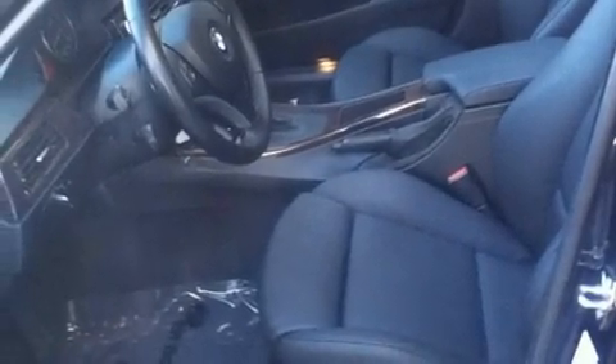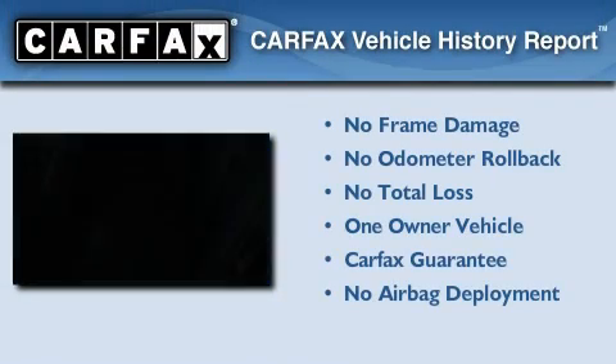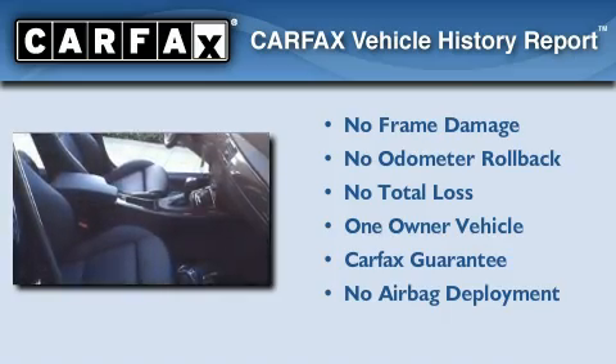With an EPA estimated rating of 29 miles per gallon on the highway, it's easy to see how you can save. This BMW has had only one owner, and it qualifies for the Carfax buyback guarantee. Contact us today and schedule your opportunity to see this vehicle in person.